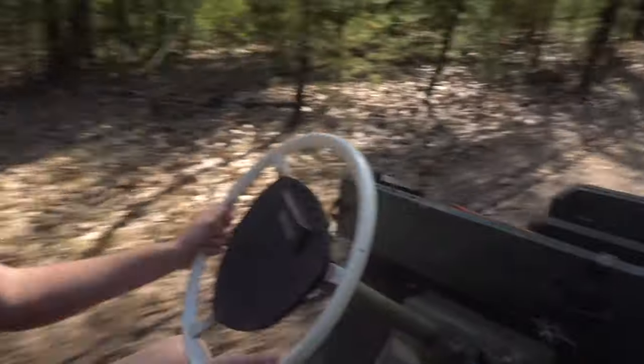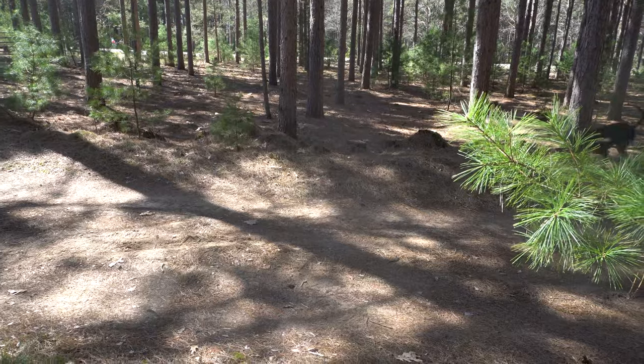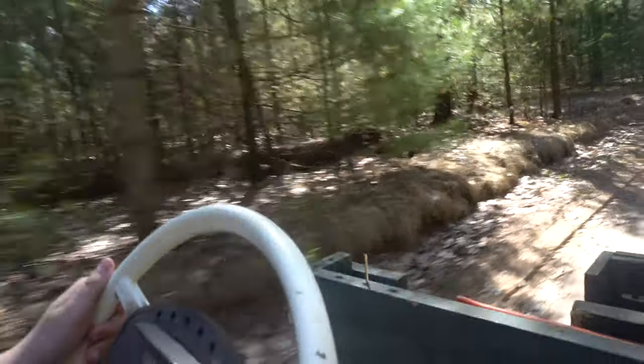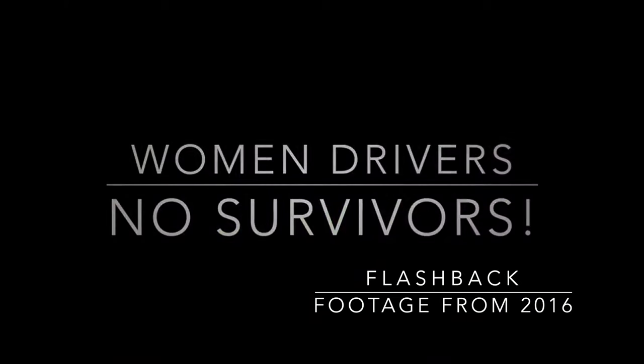One thing I love about YouTube is it's kind of like home videos — it really captures the memories. Watching Katie drive this made me think back to when she first learned how to drive this very golf cart four years ago, which I just happened to take a YouTube video of. Here's a little clip from that.